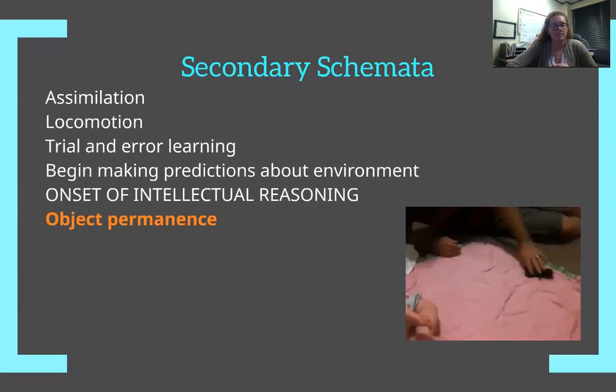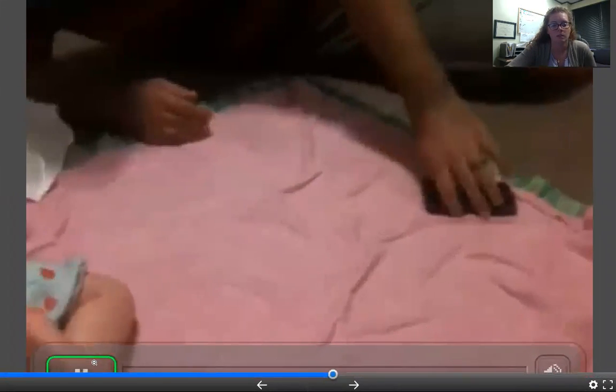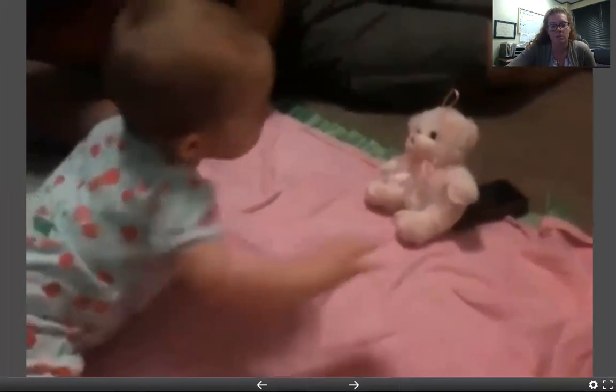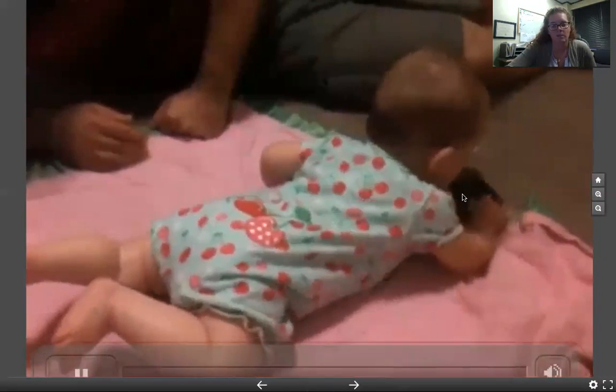The next sub-stage is secondary schemata, and this is where object permanence comes into play. This is a big milestone that pediatricians check — they want to confirm the kid is developing this, as it's one of the main things they're looking for to ensure cognitive development is on track. Peekaboo is a good game for this. If you cover up your face, the kid doesn't freak out because they know when you open your hands, you're still there. You can hide a stuffed toy under a blanket and see if they know to look under it to find it. In a personal example, at about six or seven months old, a child knew to move a bear out of the way to reach the phone behind it.